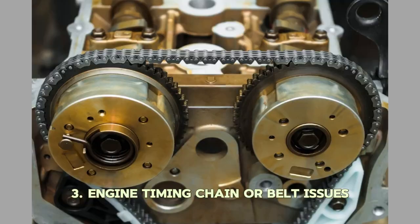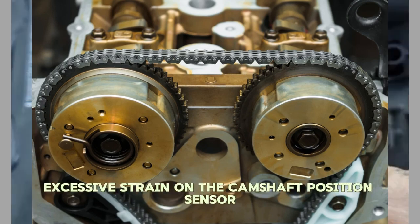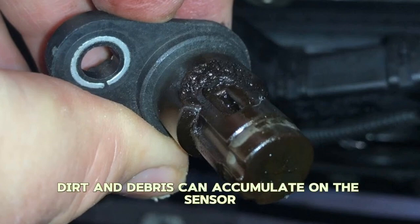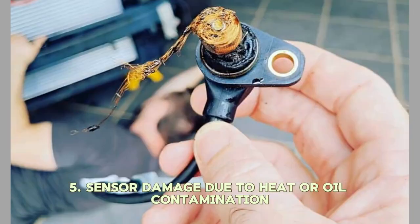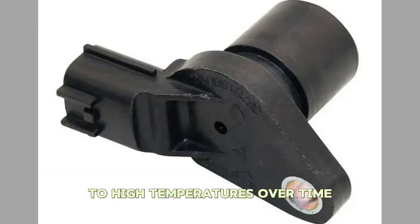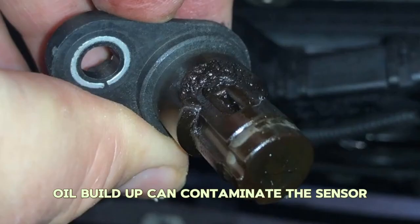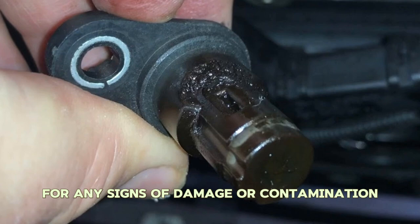Number three: Engine Timing Chain or Belt Issues. A worn-out timing chain or belt can put excessive strain on the camshaft position sensor, leading to failure. Number four: Dirt and Debris. Dirt and debris can accumulate on the sensor, causing it to malfunction. Number five: Sensor Damage Due to Heat or Oil Contamination. The sensor is located in the engine compartment and exposed to high temperatures. Over time, the heat can cause the sensor to malfunction or fail. Additionally, oil leaks or excessive oil buildup can contaminate the sensor, affecting its performance. It's important to inspect the sensor for any signs of damage or contamination.